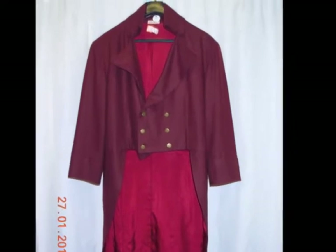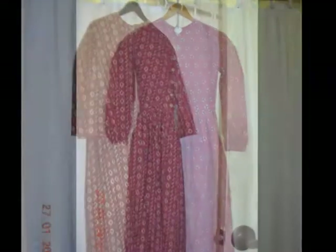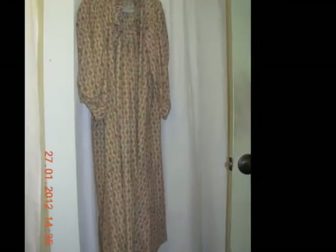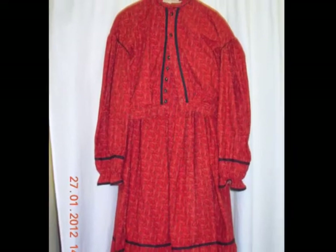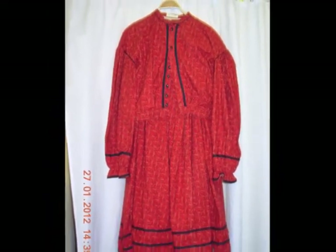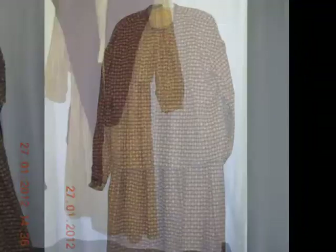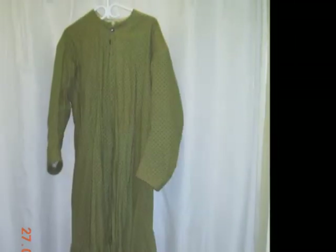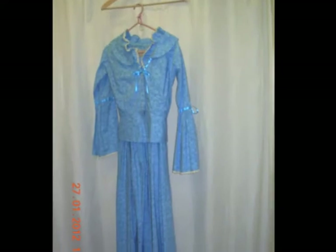The costume committee makes all of the costumes that you see on volunteers and staff at the village. Each one is carefully researched, and is made from reproduction fabric and also reproduction patterns. It's very time-consuming to make these costumes, as you may imagine. Some of them are made by the sewers at home, and some of them are made here on the premises, when we get together on Tuesday mornings in the winter, and Thursday mornings in the summer.